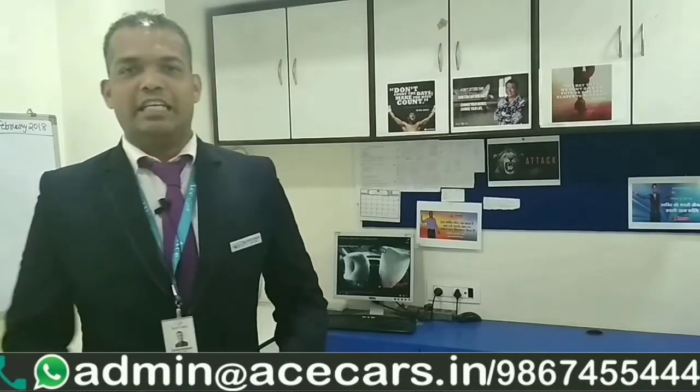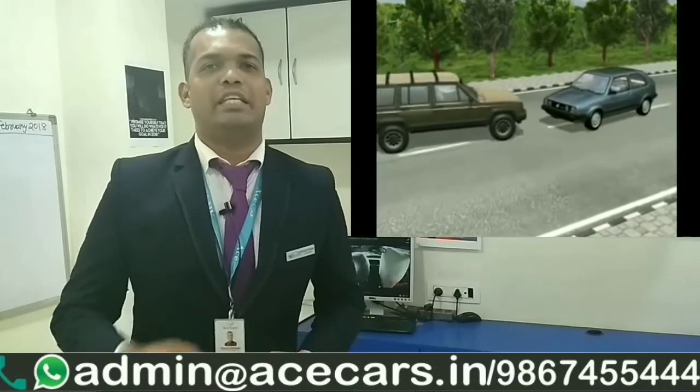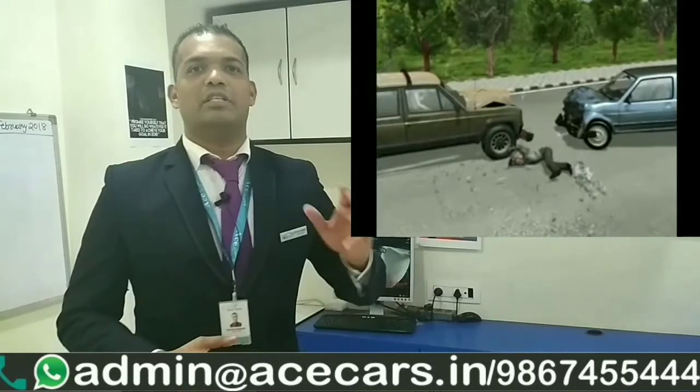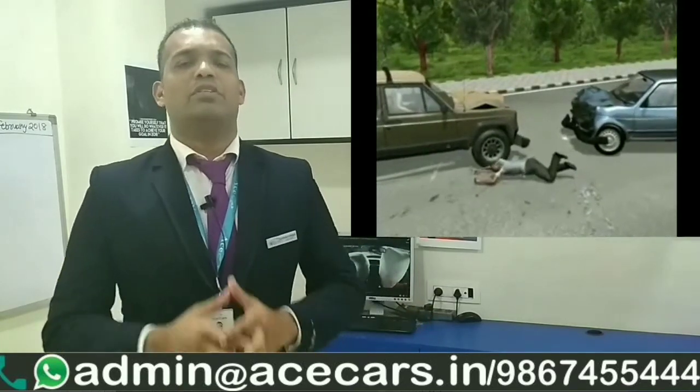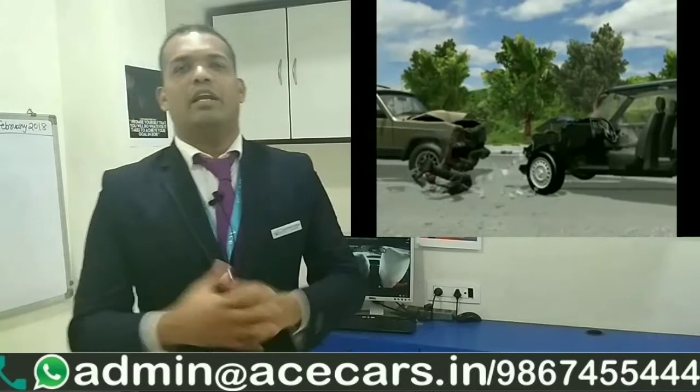The second safety feature is seatbelts. We often take this feature very lightly. It has always been taught that we should wear a seatbelt whenever we are in a car. In fact, every person in the car — the driver as well as passengers sitting behind — should use the seatbelt. It is a very important safety feature. If you don't use it, you can hit the steering, get an injury on your head, shoulders, or worse.